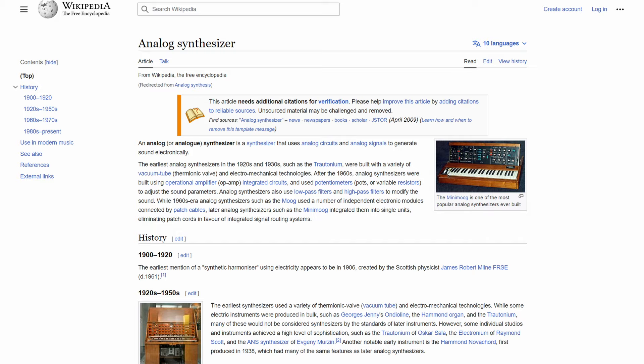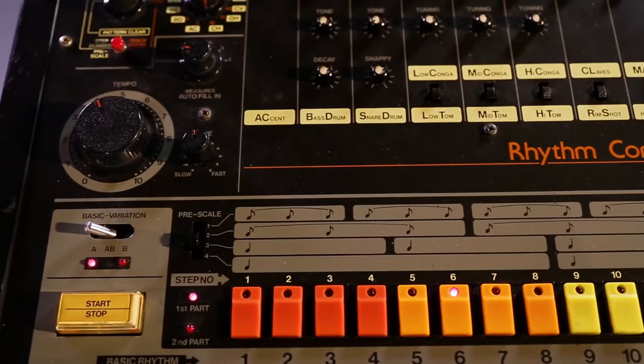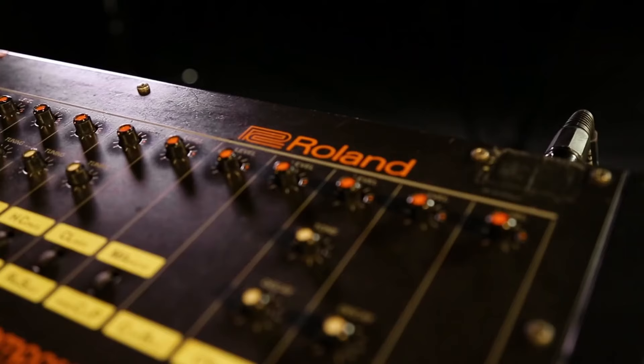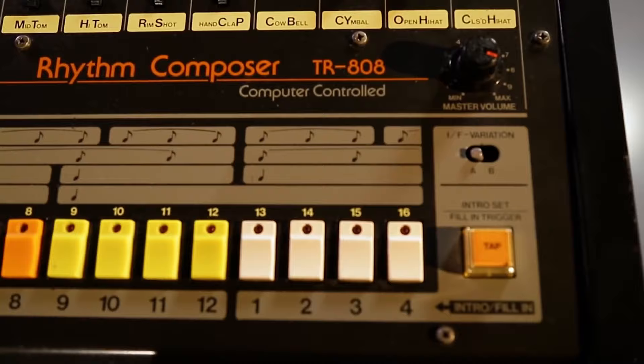However, the 808 was different in this regard because it was one of the few devices that generated sound with analog synthesis. This allowed producers to create a vast amount of different sounds with varied characteristics, which ended up being its saving grace later on.